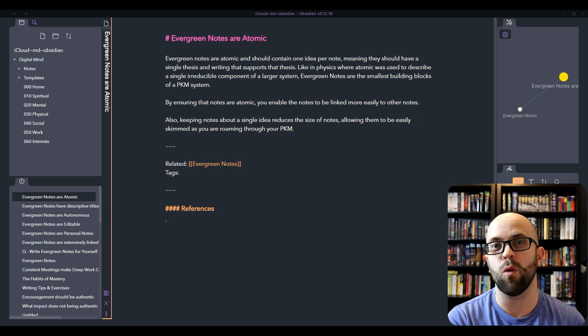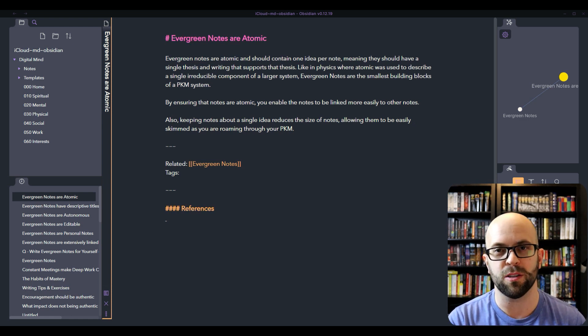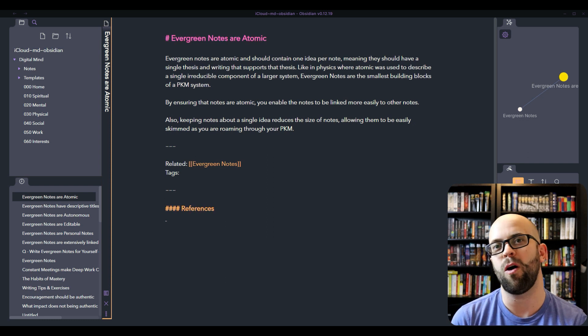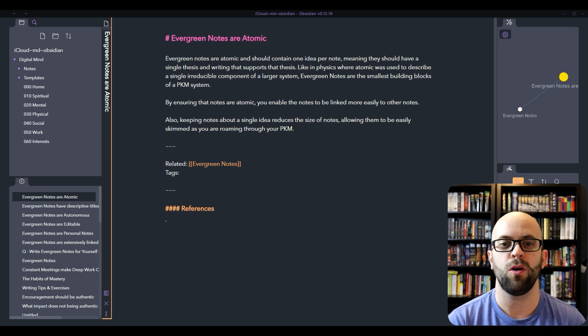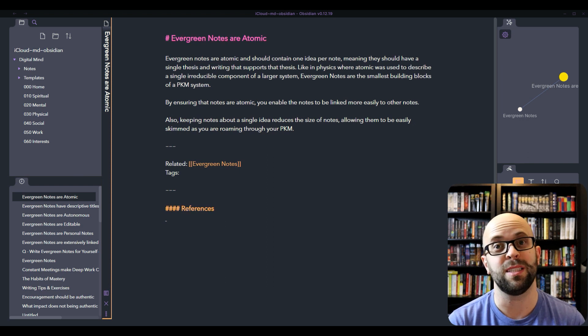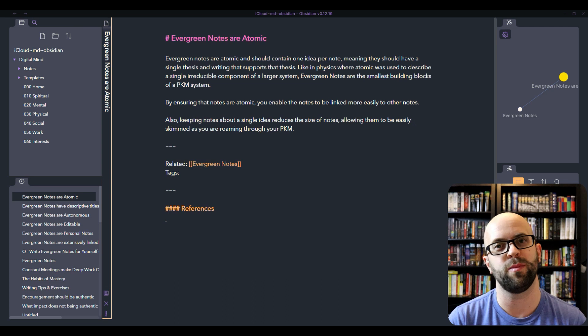Being atomic enables us to link notes more easily to other notes because they're not about a wide range of topics. It's going to be simpler to connect them to other ones without it being muddied by all the possible things that a single note could be about. Also, keeping it about a single idea will limit the size of the notes. Rather than having pages and pages of text per note, you can keep it nice and tight so that you can skim through it easily as you're roaming around in your personal knowledge management system.